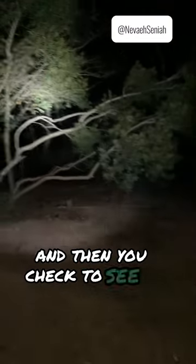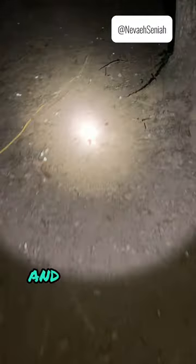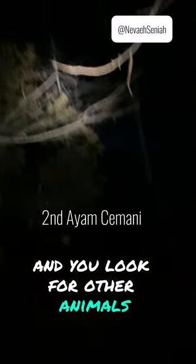And then you check to see if your bird is in the tree — which she is. You try to avoid any tree limbs that might be falling. And you look for other animals. Got one in the tree right there. Those are my two on the back side.